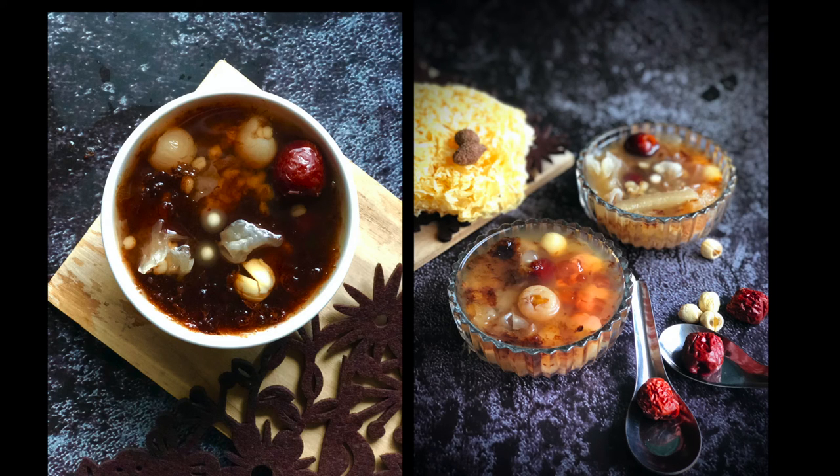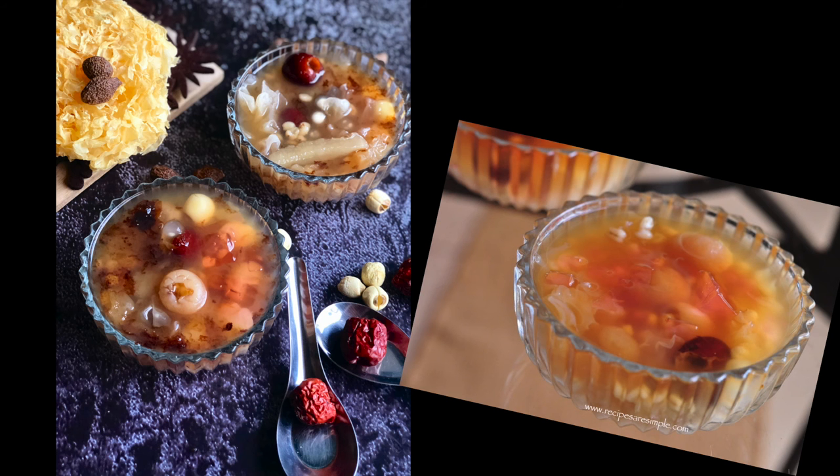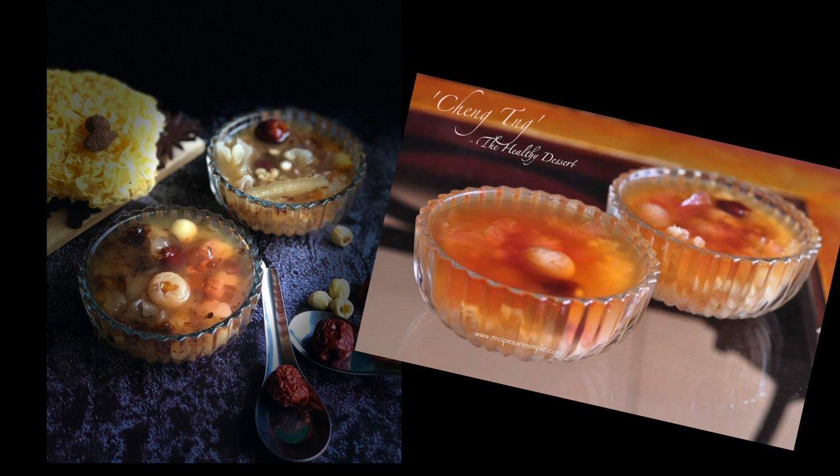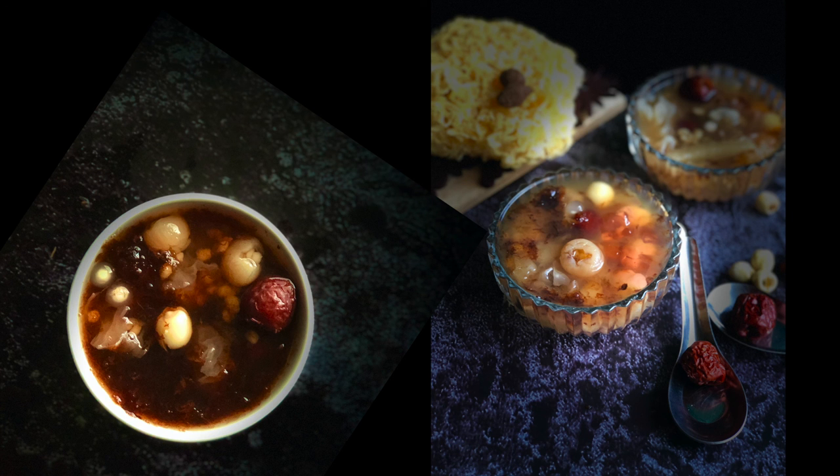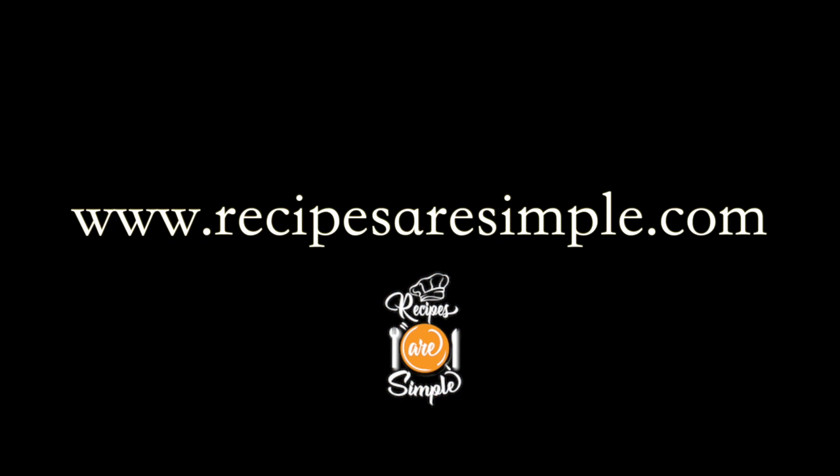After resting for 20 minutes, the Ching Tang will be ready to serve. You can serve it warm or cold — once cold, you can add the diced jelly as well. Enjoy this healthy dessert from Singapore — it's absolutely delightful served cold during hot summer days and perfectly blissful served hot on cool evenings. I hope you enjoyed this recipe tutorial. Thank you so much for watching, bye bye!